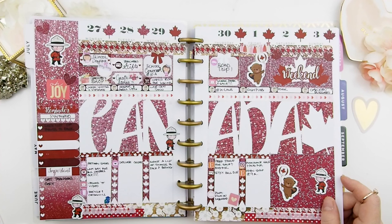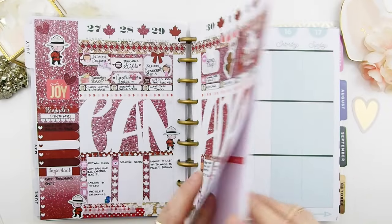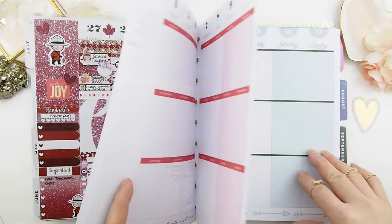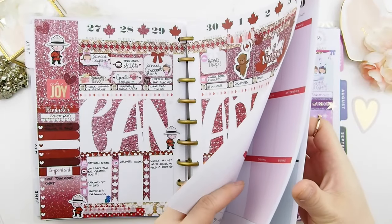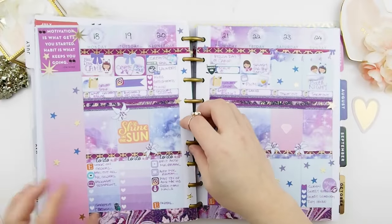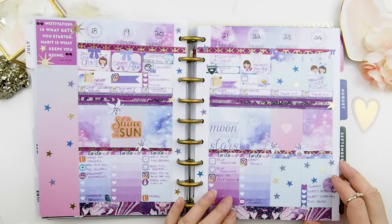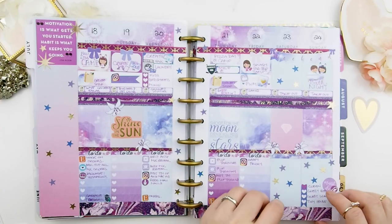At first I wasn't sure about having the whole kit be glitter, which is why I didn't post it on Etsy to sell. But a lot of you guys liked it, so I might have to make a new edition for this year's Canada Day. There are a few weeks that I didn't plan — about two weeks when we went on holiday. Next we're jumping into July 18th, and I think this is actually my August mystery kit that I used.